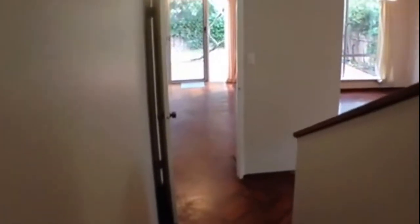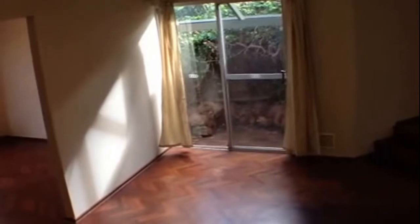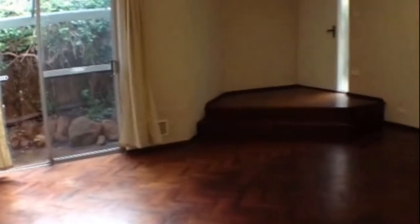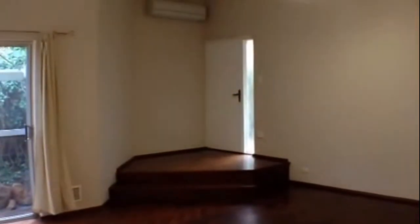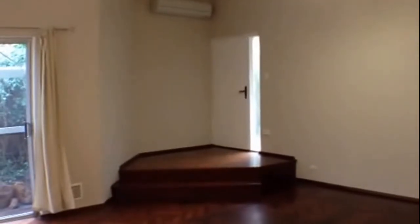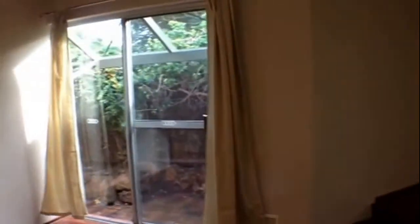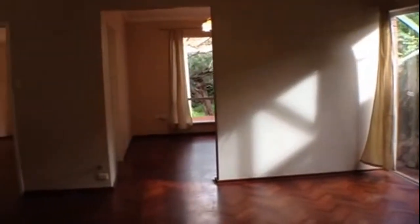Stepping around and we have a few steps which will lead us down into our family area. Now this does have a separate entrance over into the front. It's a really good sized room. Again you have a split system air conditioner, great natural light, and parquetry flooring through this area.